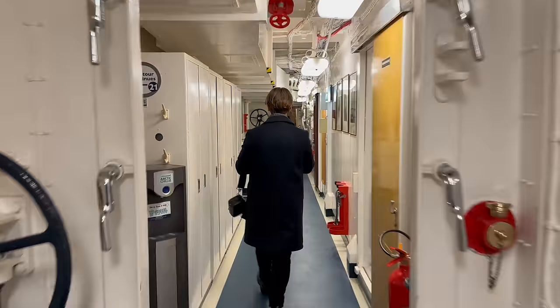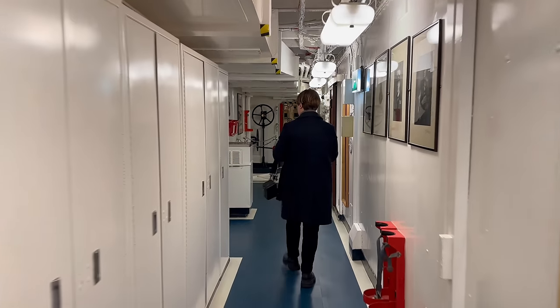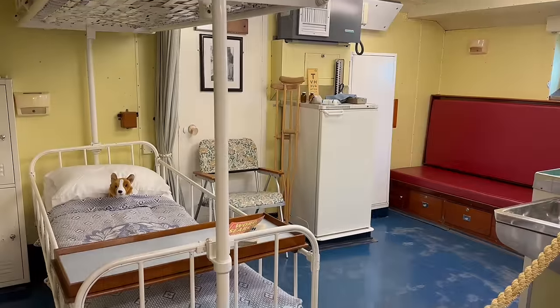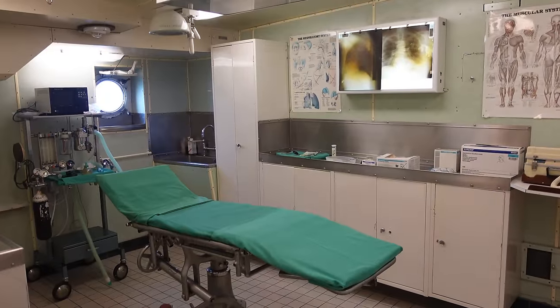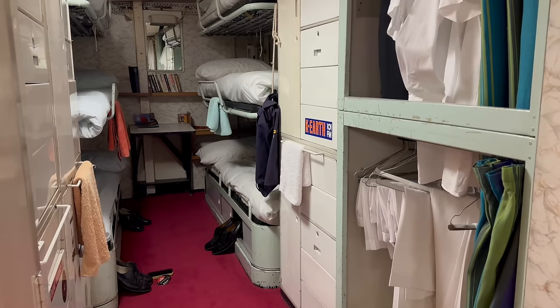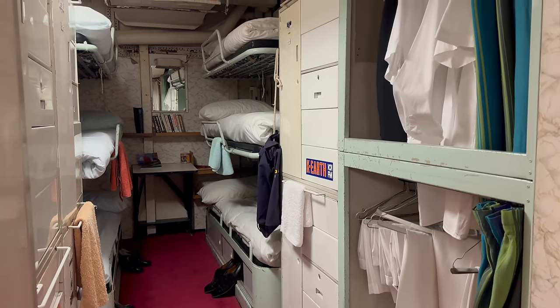The more functional spaces of Britannia are also highly interesting. You get to see the onboard hospital, crew bedrooms, the bar, and even the laundry. It is so fun to see all that it takes to keep a Royal Yacht running smoothly.